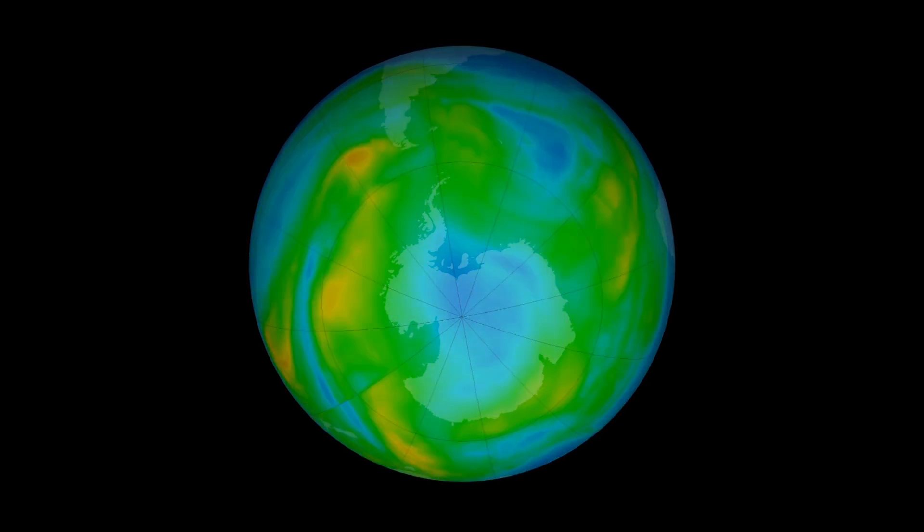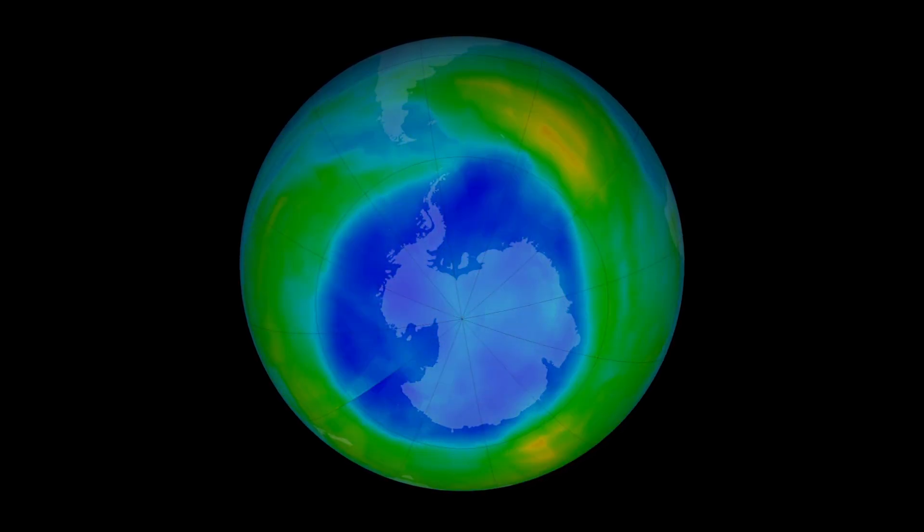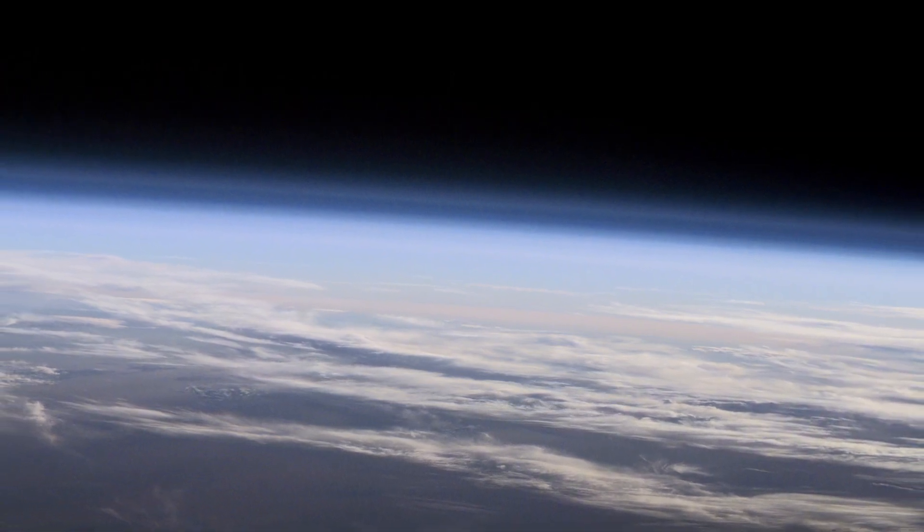HFCs were thought to be ozone-friendly because they don't contain chlorine atoms, which destroy ozone molecules. Our study is the first to show that as HFC levels increase, they will have a weak but measurable impact on the ozone layer.